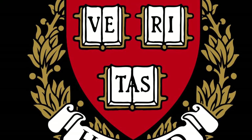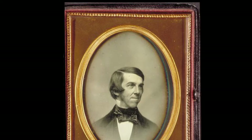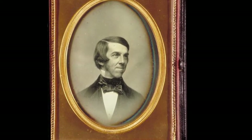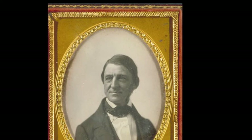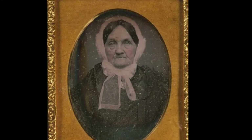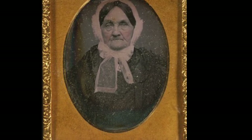The Harvard Daguerreotype Collection from the 1840s to 1850, from Harvard Library in Cambridge, Massachusetts. They have famous folks like Oliver Wendell Holmes and Ralph Waldo Emerson, but most of the daguerreotypes are just average people. I went through the collection of thousands to give you these samples.